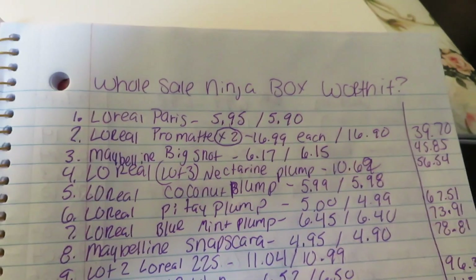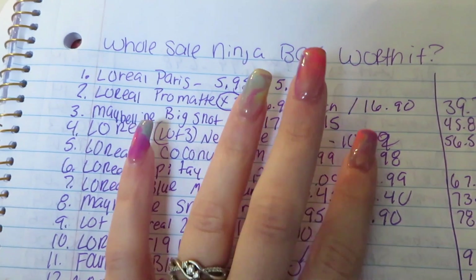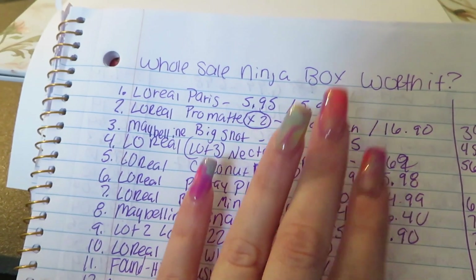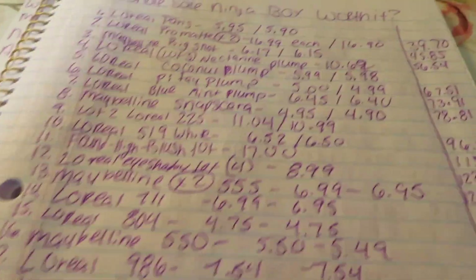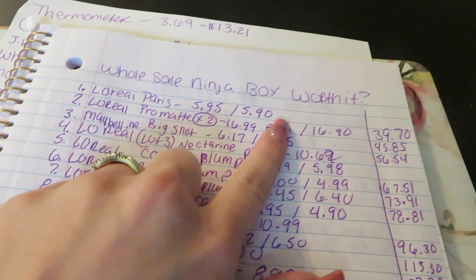It is the next day, but I wanted to finish this video. Was the Wholesale Ninja box worth it? I spent $191 all in for 100 items on the HBA box from Wholesale Ninja. Was it worth it? The answer is no - I will not make my money back. This is a breakdown of what everything was, which y'all saw in the video, how much I can sell it for, and how much I'm going to make. I did end up with a total of $676.31.